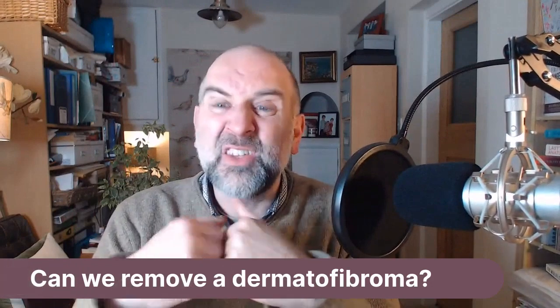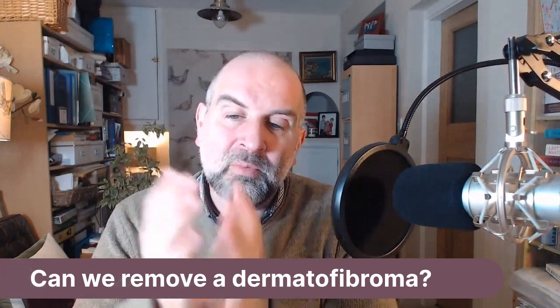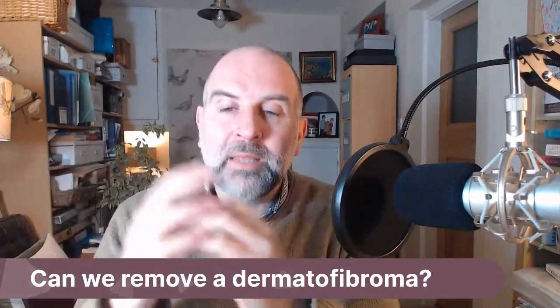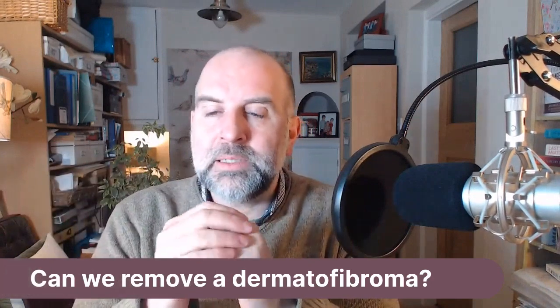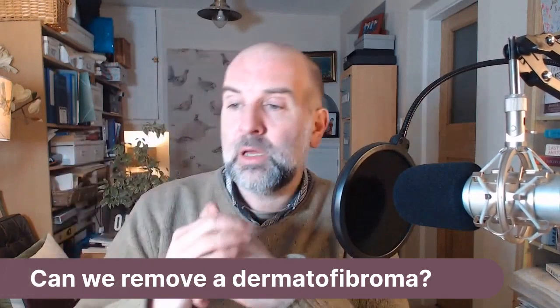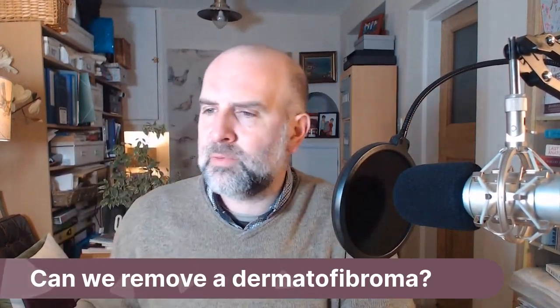They can be a bit of a nuisance, and they're relatively easy to remove. The problem is they're going to leave a scar, so it depends on how much of a bother it is as to whether you want to trade it in for a scar. They're benign and they don't have to be removed, but we can certainly remove a dermatofibroma. That's absolutely no problem at all.